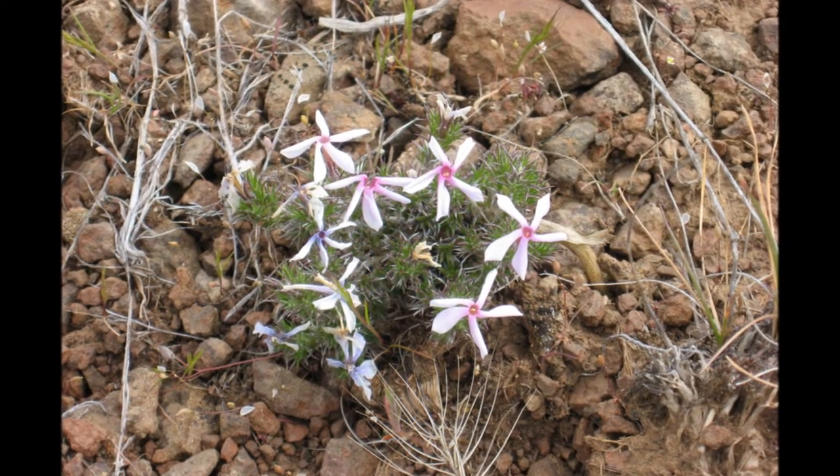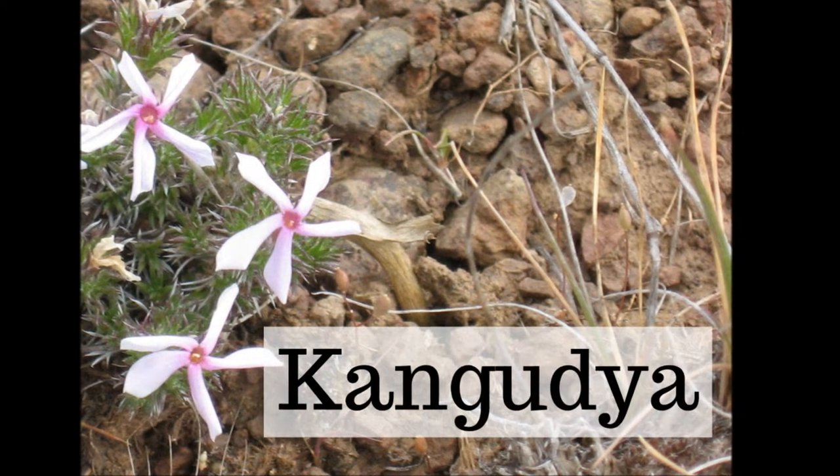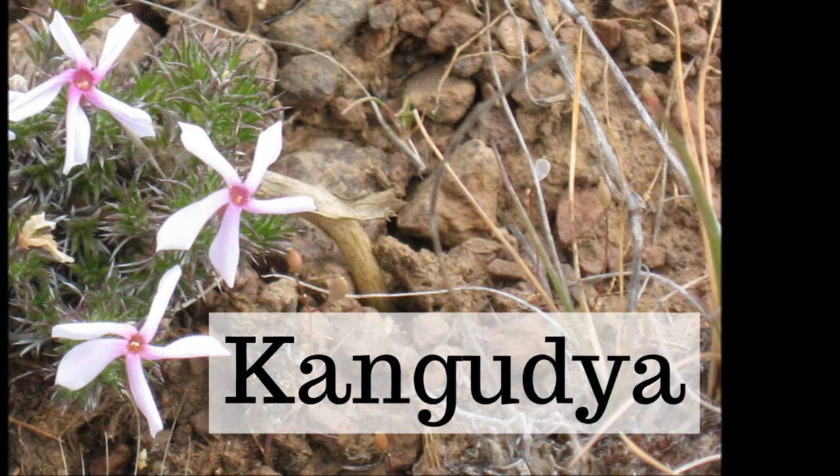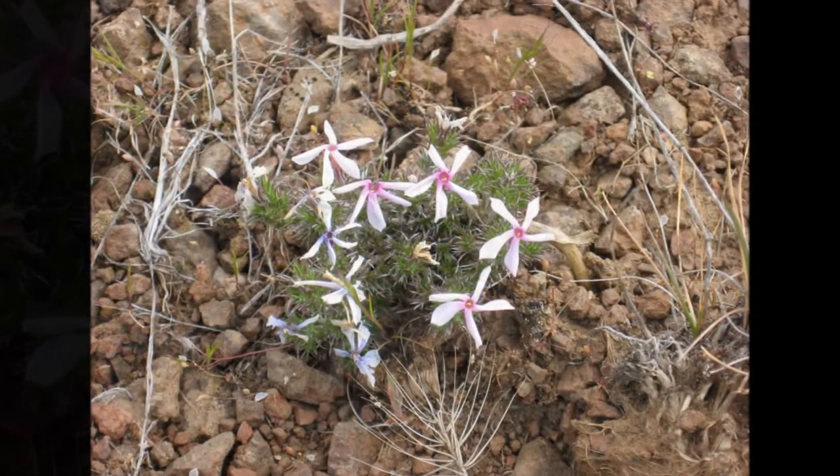In Numu the root with pink flowers is gonguch. The root part is dark brown. Gonguch, gonguch.